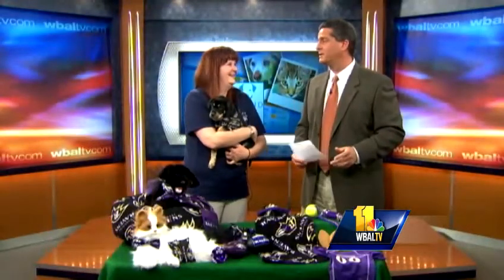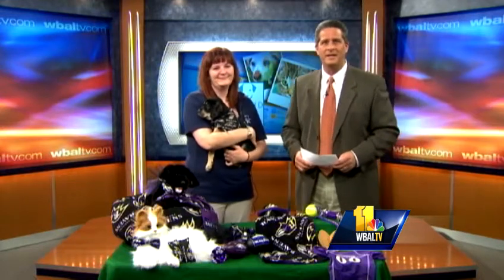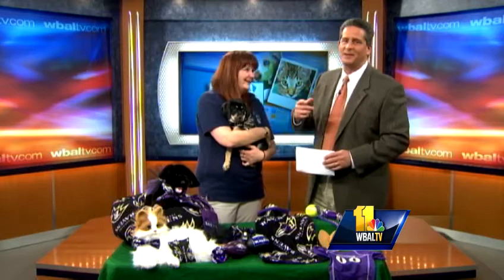Look at that face. Obviously it's time for our pet segment here. Joining us again from the Maryland SPCA is Katie Florey. Katie, welcome. Good morning. Introduce us to your buddy — you've been taking the little puppy around.